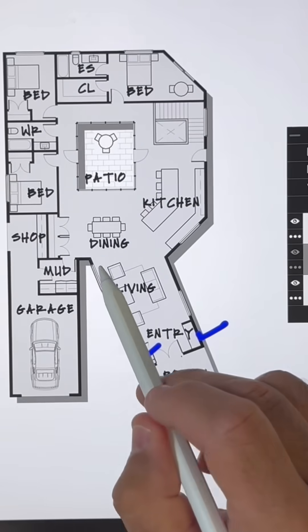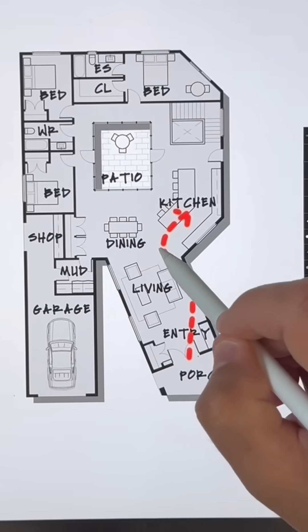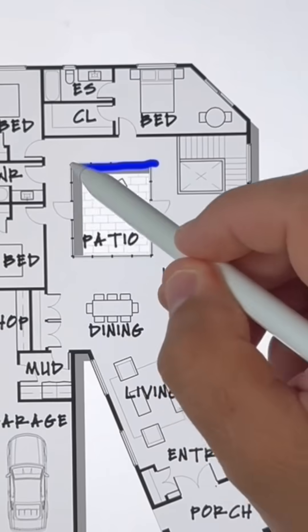Through the front door we have a coat closet and a little bench area adjacent to the living room. The living room's got good views out both sides of the leg and to the courtyard. When you come through the front door you can walk behind the furniture towards the kitchen or the dining room, and from the garage you can cut through the mud or laundry room to the dining room as well. A couple of closets there for your convenience.